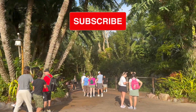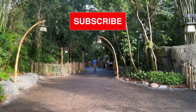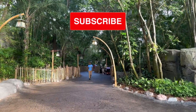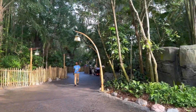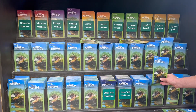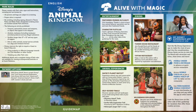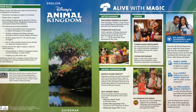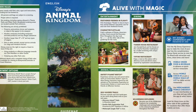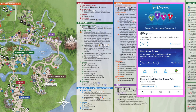Animal Kingdom is one of the four Walt Disney World parks in Florida. Once you are inside the park you will find brochures in English and any other language, so be sure to pick one up so you can navigate the park easily with the map. You can also use the My Disney app on your cell phone to find the map, waiting times, restaurant reservations, and many more things.